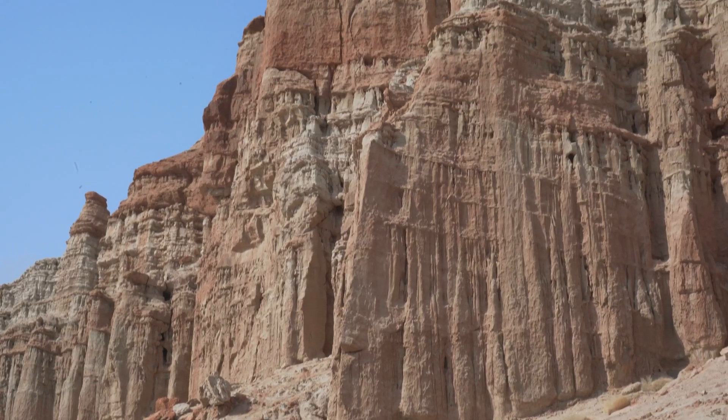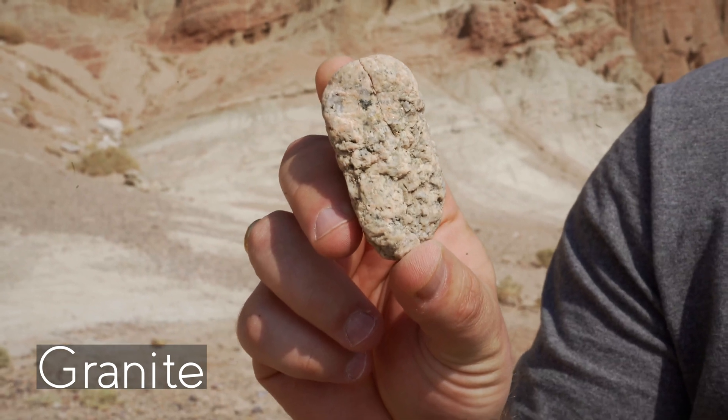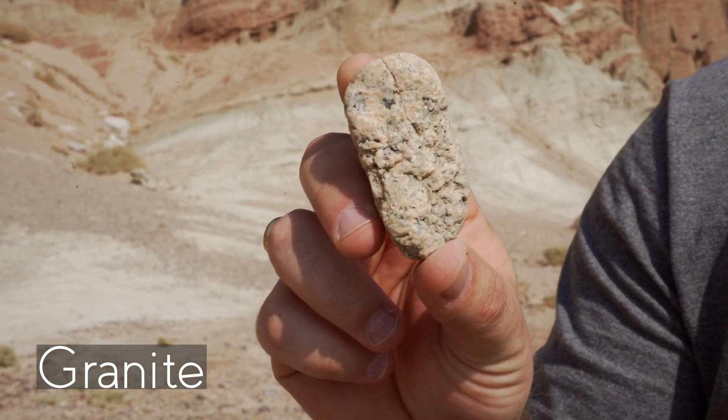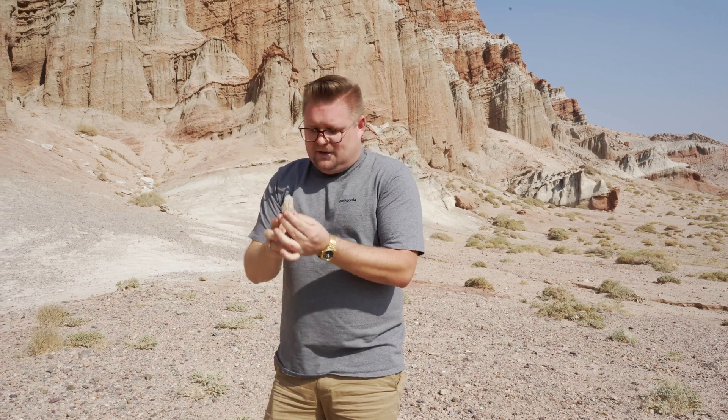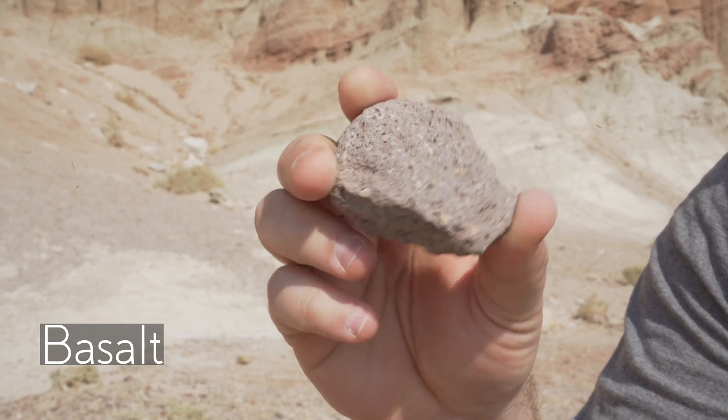Remember how I mentioned there are 18 different distinct layers? Some of it is sedimentary, meaning that material was brought in. For example, I have here a piece of granite, which wouldn't be found right where we're standing — it would have come from farther west, closer to the Sierra Nevada. I also have a piece of basalt, which is more local to this area given the volcanics here. This is material that would have been moved in by running water — we call this alluvium.